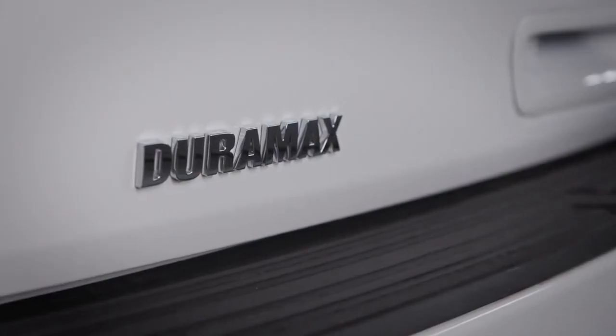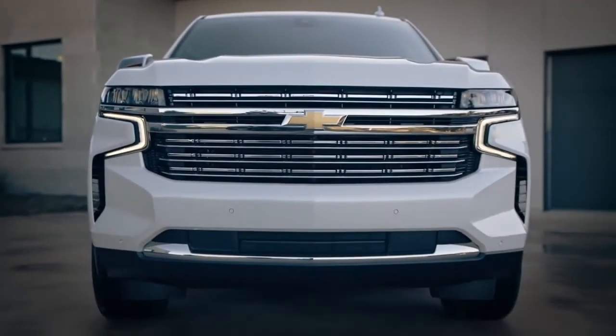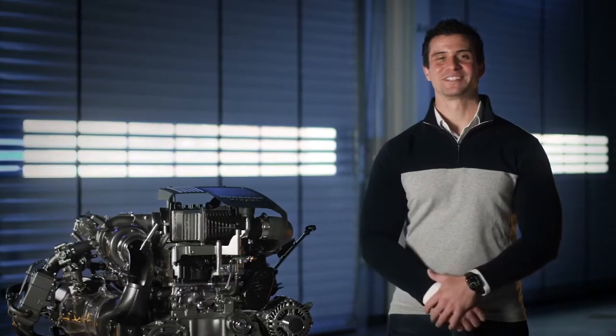The 3L Duramax Turbo Diesel is available on the LS, LT, RST, Premier, and High Country trims. Enjoy the ride and travel safely.